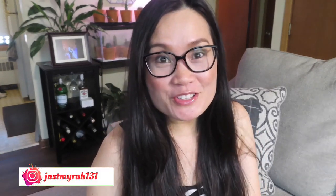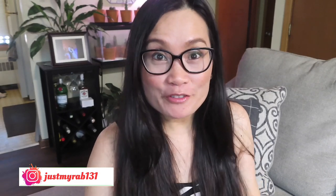Hi friends, it's Myra here once again. Thank you for coming back and tuning in with me. For those who are new here, thank you so much for stopping by — I hope you enjoy your visit here. Don't forget to stick around and give me a thumbs up if you enjoy your visit.